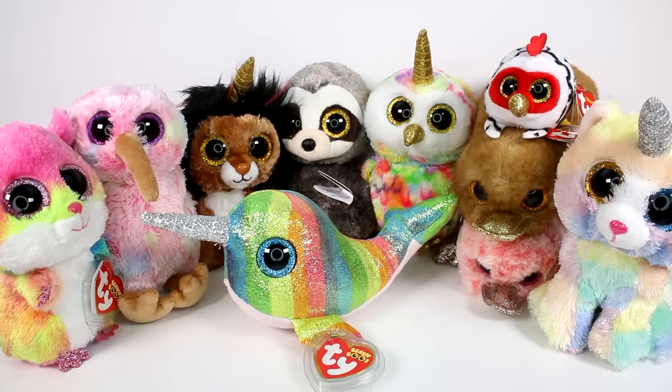I have so many new friends to add to my Beanie Boo collection — I am so excited. Let me know your favorite one in the comments down below. I know it'll be difficult. Thank you for watching. Be sure to subscribe to join the chicken coop, and I will see you next time. Bye!